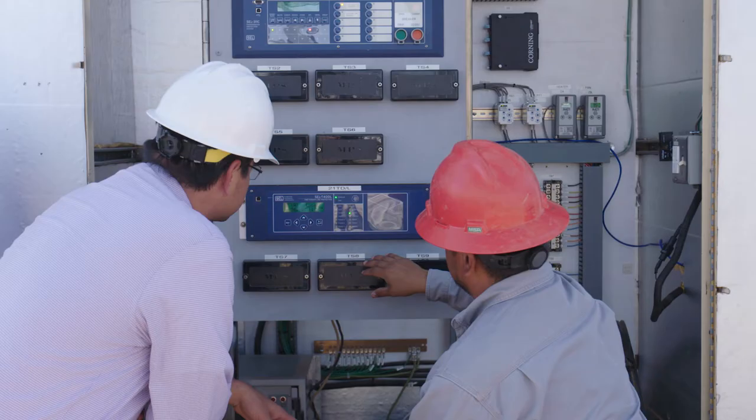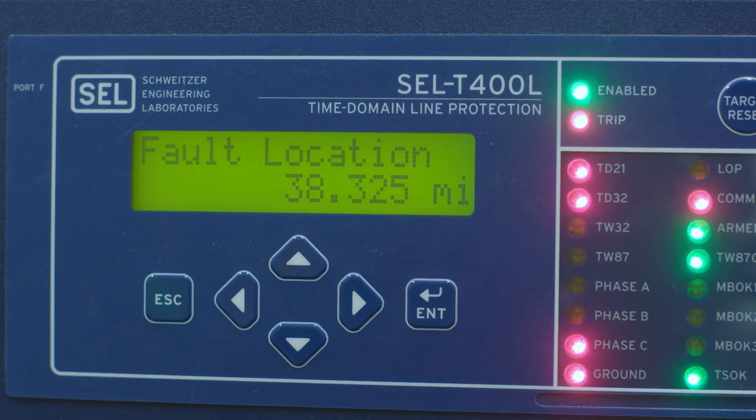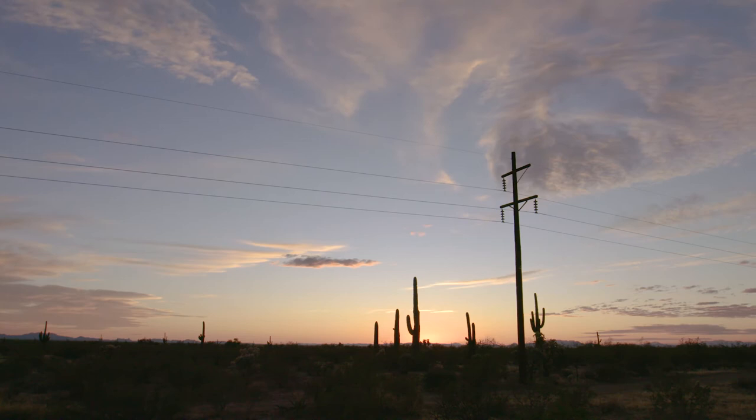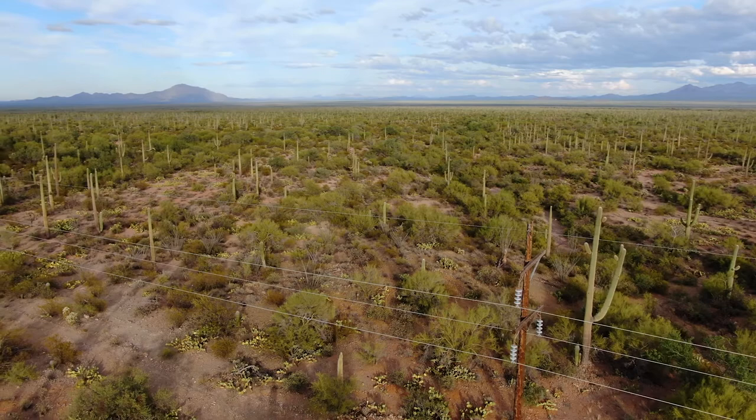I think one of the most exciting things about the T400L is the ability to see and pinpoint where the fault is. In the past, we haven't been able to do that — we would have to patrol whole lines just to find a fault. But with the T400L, we're able to see exactly where it's at.